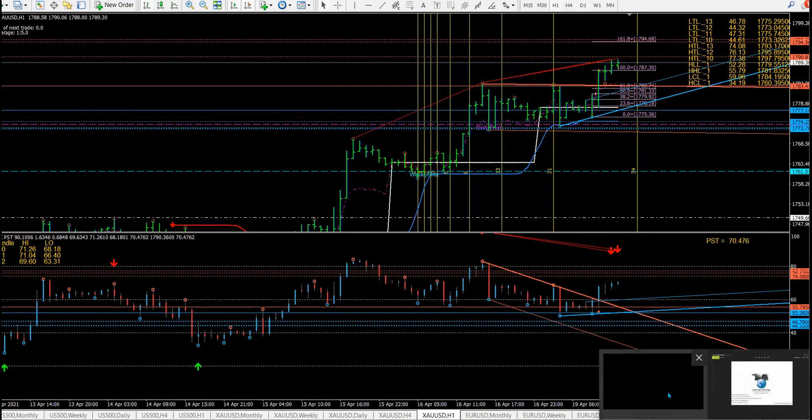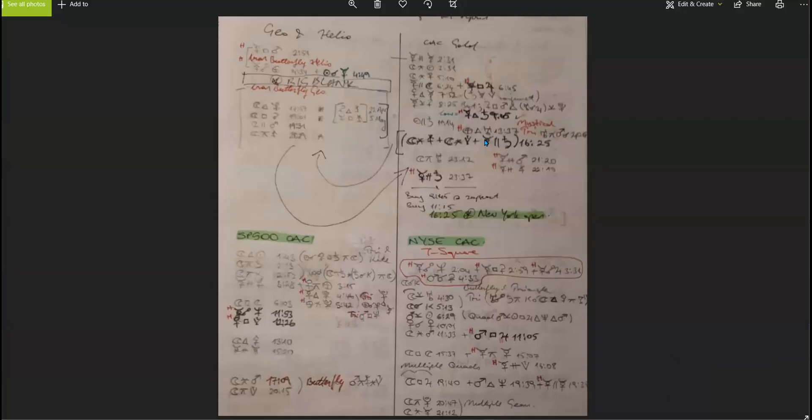Today gold will probably get to a nice location in the evening. This is what happened overnight — the market came down and bounced up. This is going to last until New York opens, so I'm going to be waiting for the 425 zone. If the market pops its head down, I want to be looking to buy, possibly in the evening during the New York session.